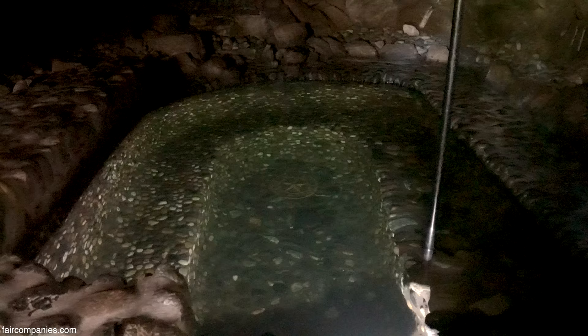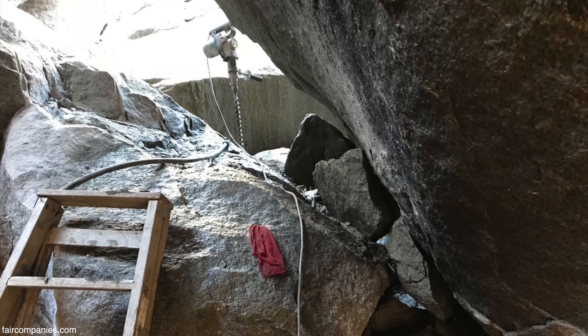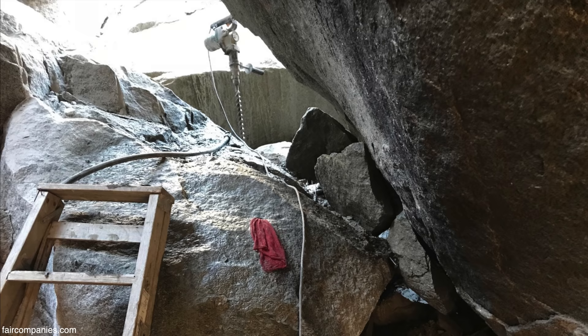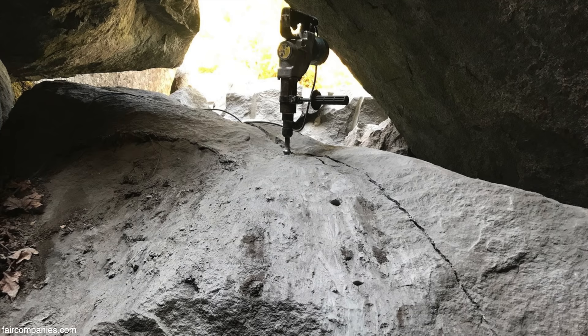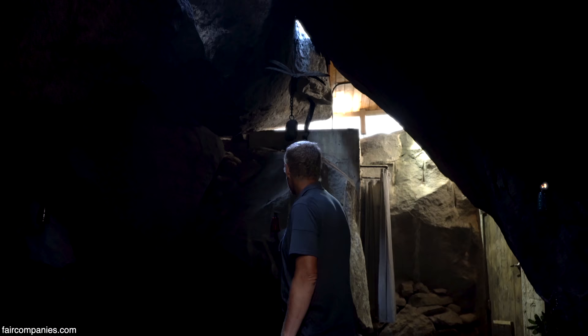The earth was probably at about this height somewhere in here. But it wasn't just dirt — it was mostly rock. So we didn't just dig it out; first we had to break it up and then dig it out. That took almost a year.